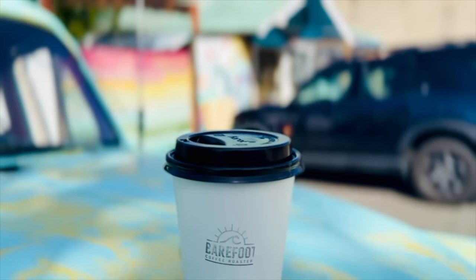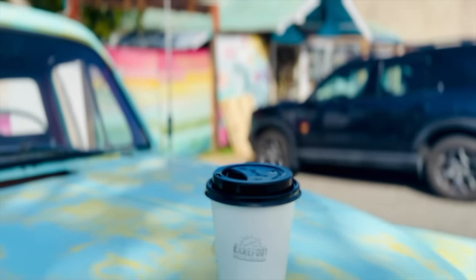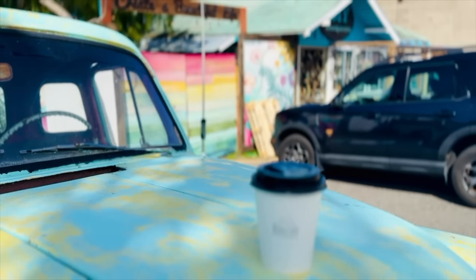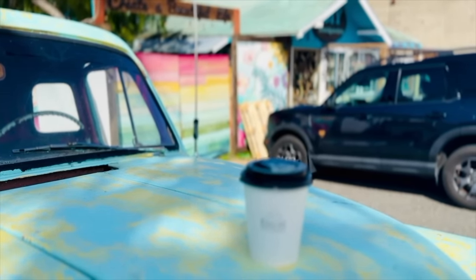I'm back at the shop and we're getting ready to open. I got to move those pallets out of the way — they're blocking our mural, and there's a bunch of paint and boxes that need to be moved before we can open the doors.